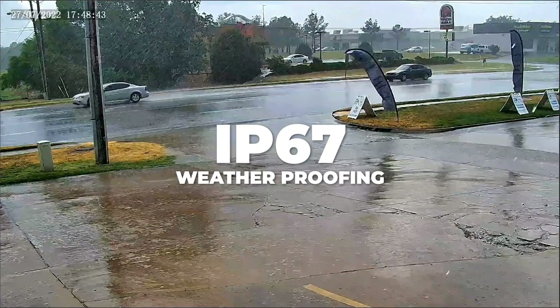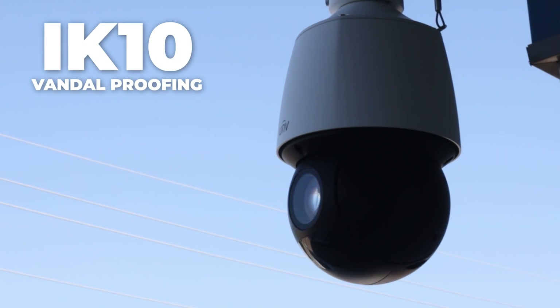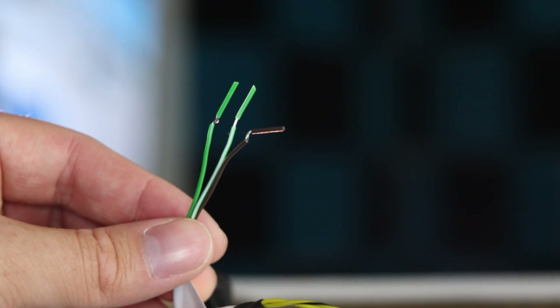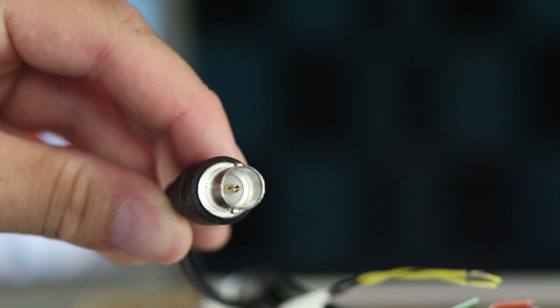The PTZ has IP67 weatherproofing and IK10 vandalproofing ratings. There is an audio in and out if you would like to add an alarm or intercom. It is also RS-485 and BNC supported.